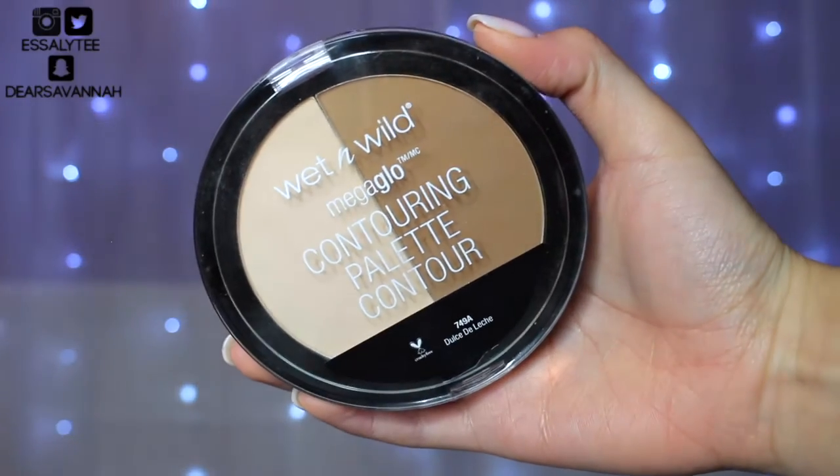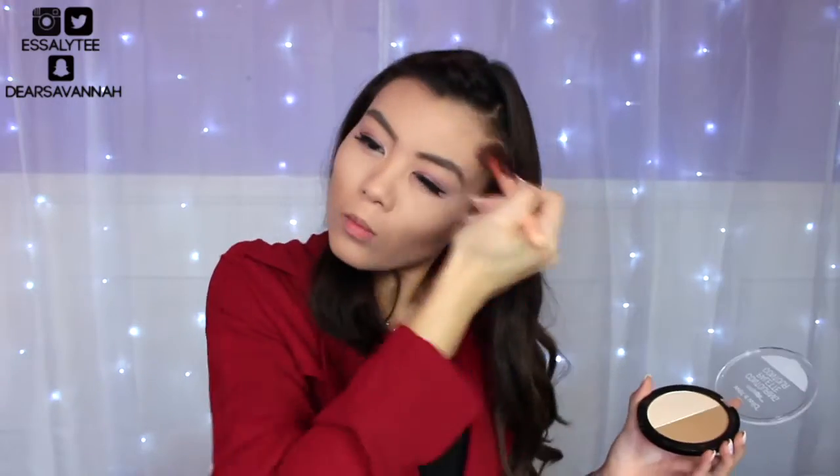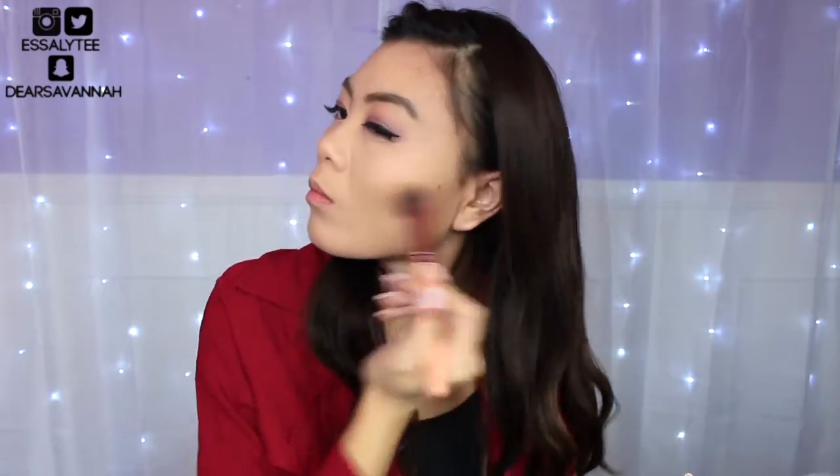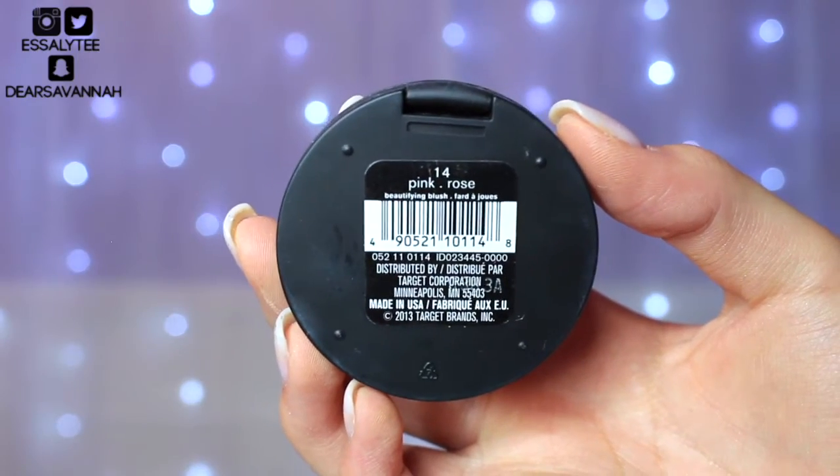To bronze my face, I'm going to use the darker shade in the Dulce de Leche contour palette. And for blush, I'm going to be using my Sonia Kashuk blush in the shade Pink Rose. I love this color — I think it's just such a cute pink and it's perfect for Valentine's Day.